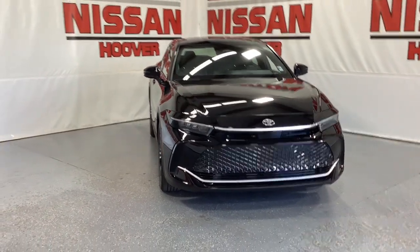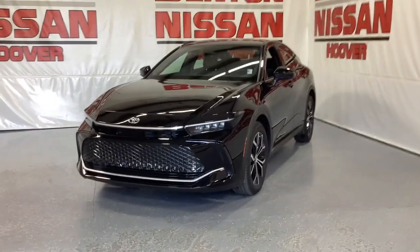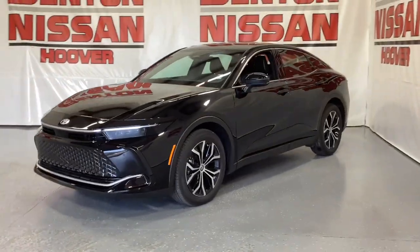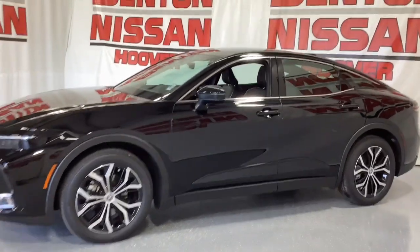Premium comfort and modern good looks merge with hybrid efficiency to bring you this handsome Toyota Crown. You'll love its deluxe interior, impressive standard driver assistance package, sought-after infotainment features, and all-weather capability.